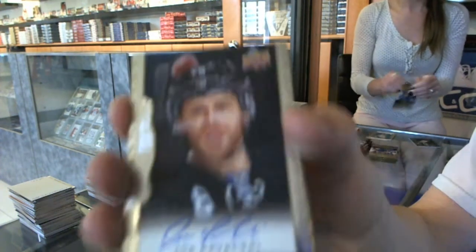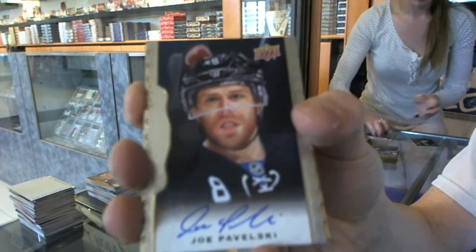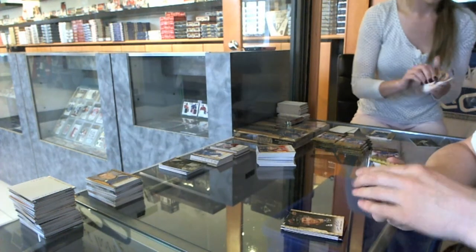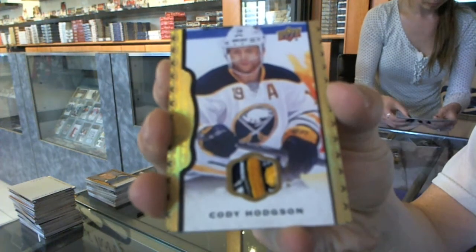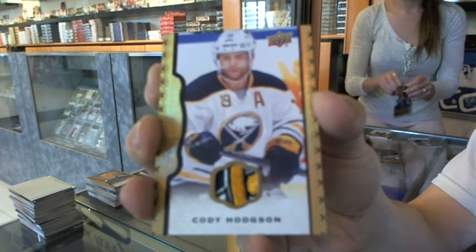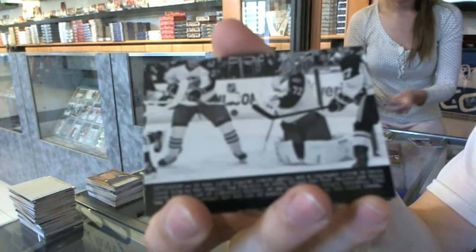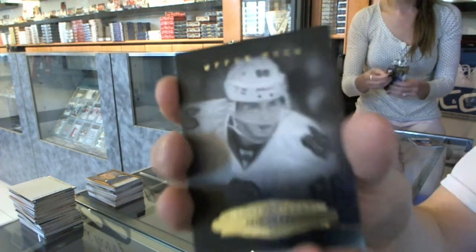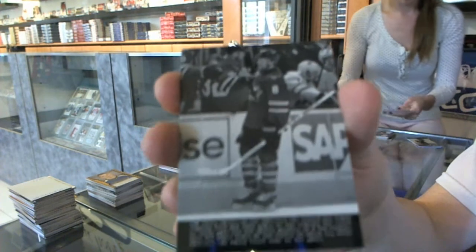We've got an autograph for the San Jose Sharks, Joe Pavelski — pretty nice. We've got a three-color black frame patch numbered 34 of 35 for the Buffalo Sabres, Cody Hodgson. Wire photo for the Columbus Blue Jackets, Sergey Bobrovski. Black and white portrait for the Chicago Blackhawks, Patrick Kane. And a wire photo for the San Jose Sharks, Joe Pavelski.